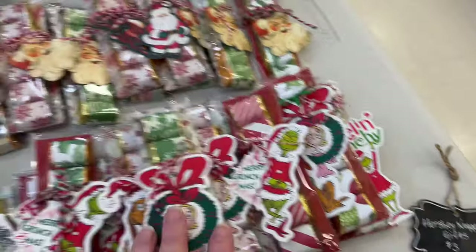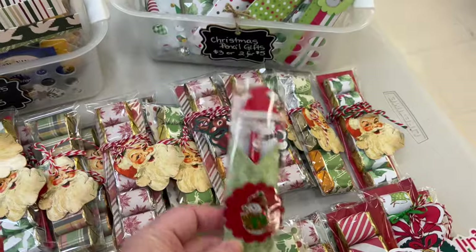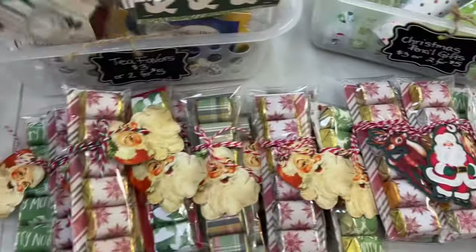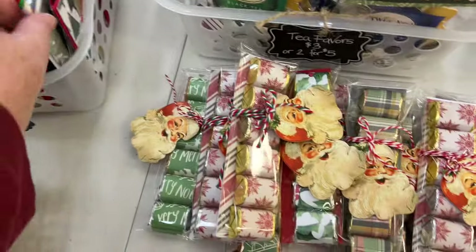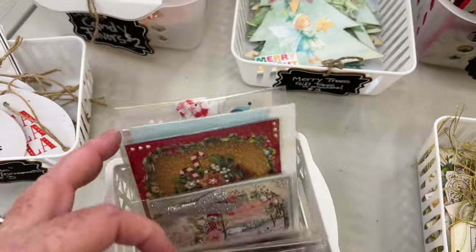These are the Hershey Nugget gifts. They're little Christmas pencil gifts, so I've got those. And I have my tea favors that I showed you guys. And these are the hot cocoa favors. I have a bunch of different ones that has a cute little straw — hot cocoa. And then there's some gift tags, some more kind of tags.